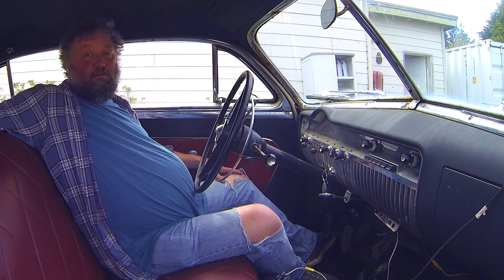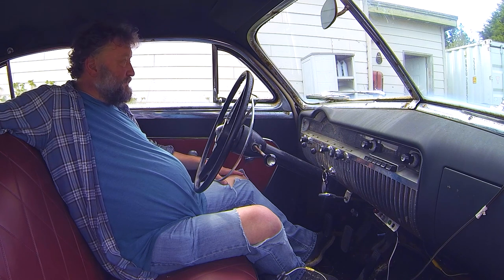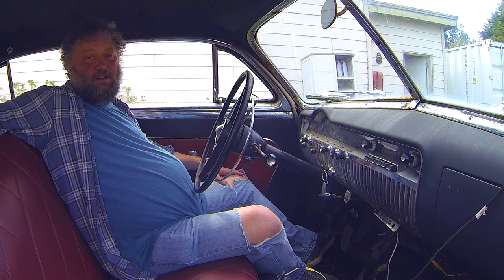I've got a Zoom H1 recorder out in the back to get some tailpipe perspective. The wind's up, so it'll probably sound like shite, but...